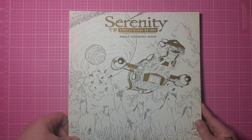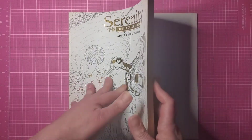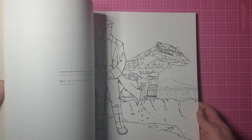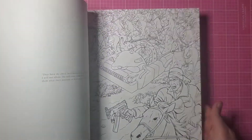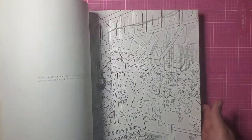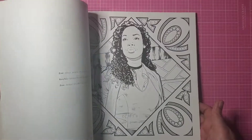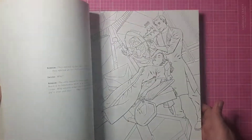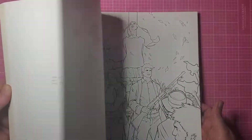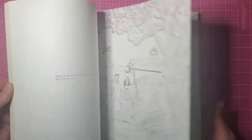Then we have Serenity: The Firefly Adult Coloring Book, and I really wish this was better — I think that's part of why it doesn't get colored. It's one of those that has like four or five different artists, and if you're like me that means you like maybe two of them and don't like the other two at all. There's nothing colored in here and I really should, because it is single-sided so I could have a little bit of fun. It's one of my favorite shows.